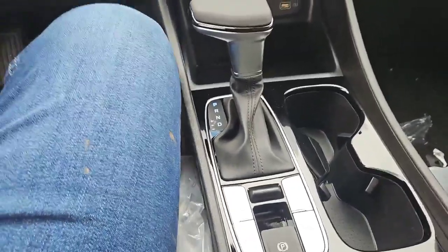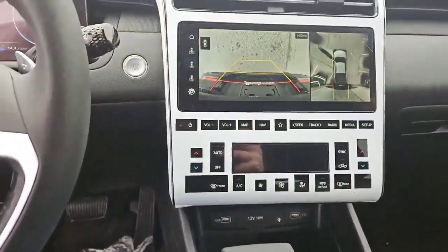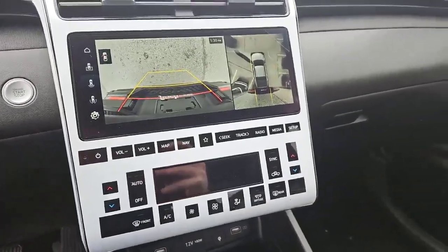Different drive terrain modes as well as built-in navigation, Android Auto, and Apple CarPlay.